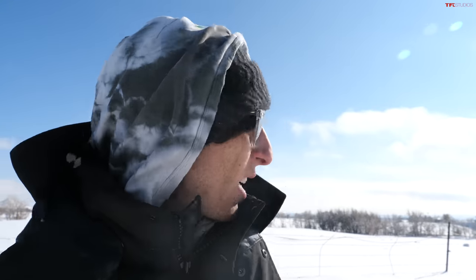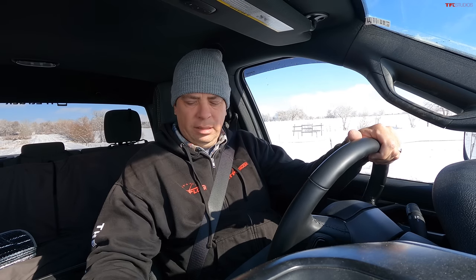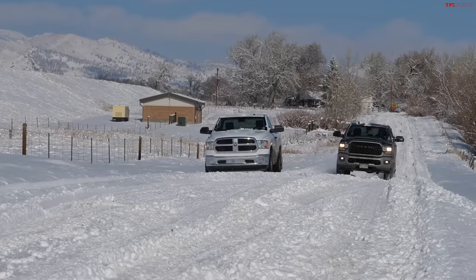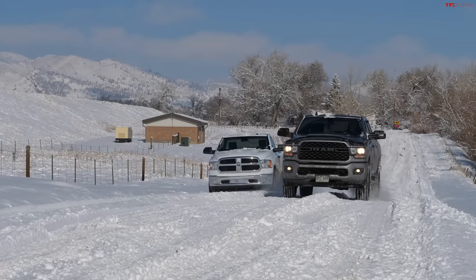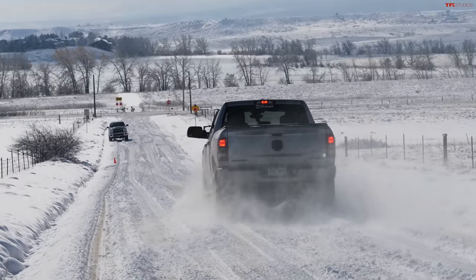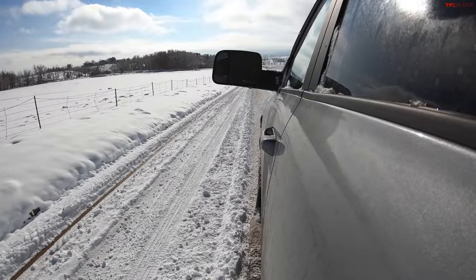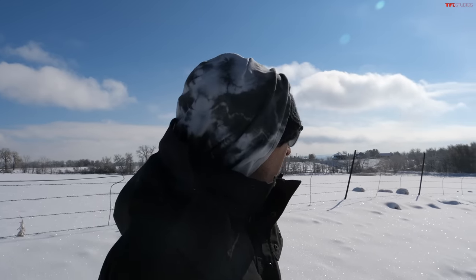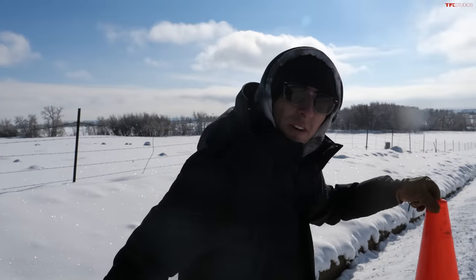Now for the braking test. We have a nice long stretch of road. Andre's going to hold 30 miles an hour, and when he gets to the first cone he'll hit the brakes. When he stops, we place a cone there. Then we run it in my truck and compare the two cones. The ABS was really working, but that was just about 30 miles an hour — he didn't slide all that much.